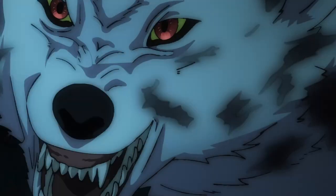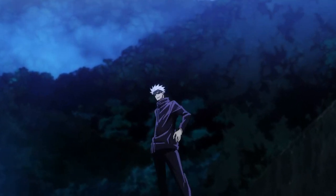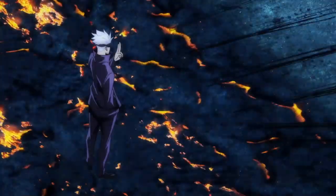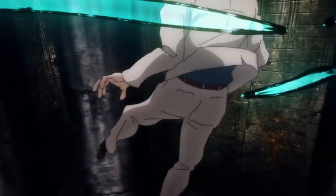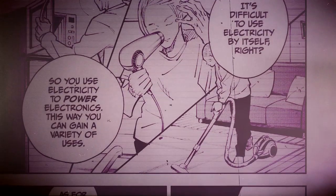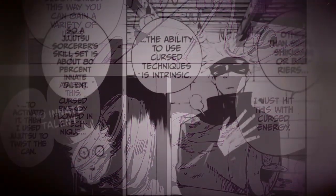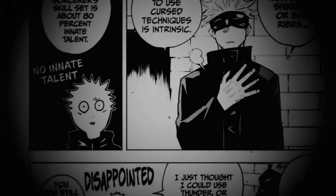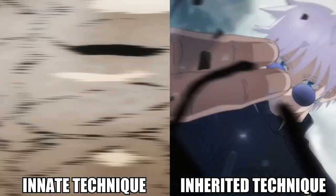Now let's move on to a more advanced form of Jujutsu: Cursed Technique. Cursed Technique is a form of Jujutsu that manifests in unique abilities per individual, roughly at the age of 5 or 6. These techniques cannot be changed or altered — whatever your technique is, that's it. Jujutsu is an overall term for all abilities and sorcery that comes about from the use and manipulation of cursed energy. Going back to Gojo's analogy: if cursed energy is electricity, then cursed technique is like the electronics. Cursed Technique can be split into two basic categories: innate and inherited techniques.